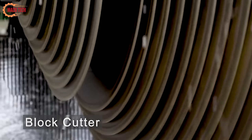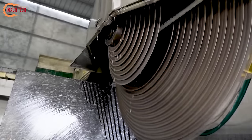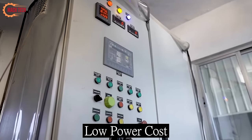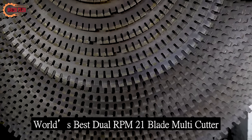The granite cutter symbolizes the pinnacle of our company's innovation and history, embodying robustness, precision, and reliability. Through continuous enhancements, it stands as a top-quality product. Its robust design features thick materials and advanced gearing to handle heavy loads with minimal vibration.